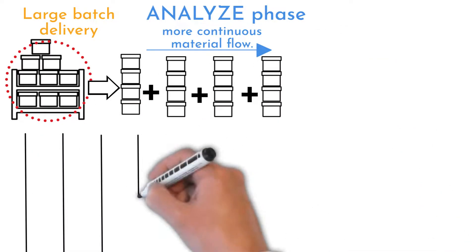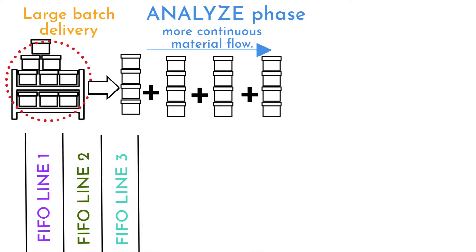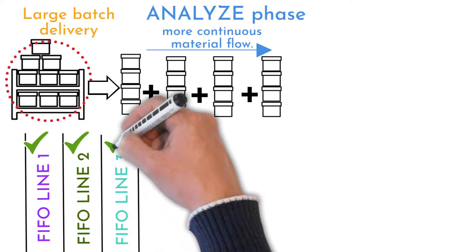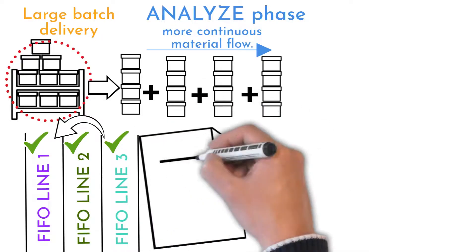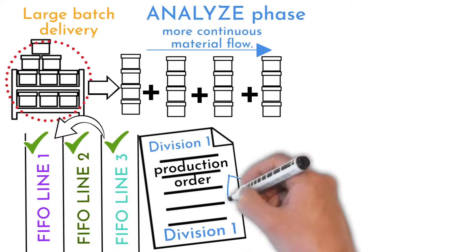Three created FIFO lines help continuously distribute orders. The logic is to finish one smaller order for one division, fulfill the second division, then the third, and repeat the sequence. A large sign in the header and footer clearly identifies which division each order belongs to. This was a quick win for the team.